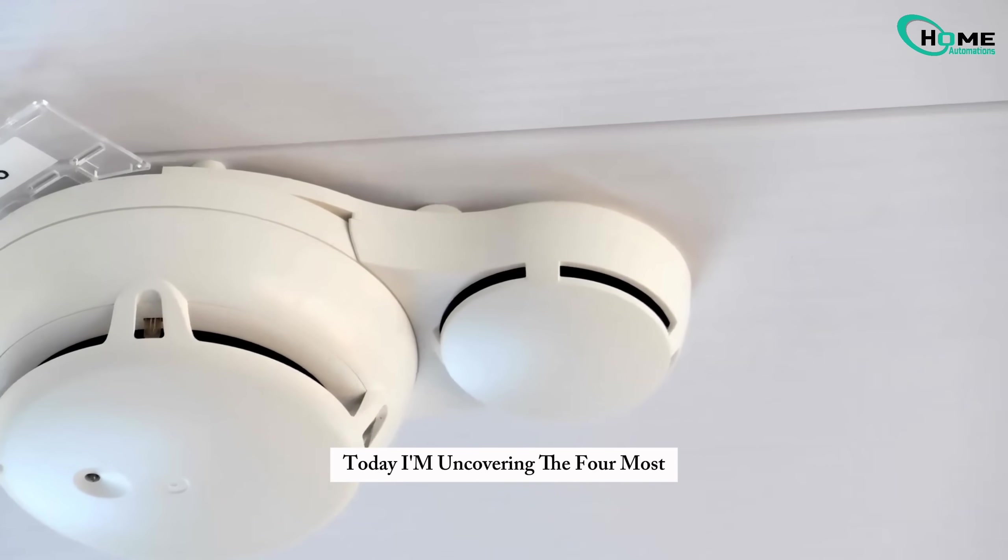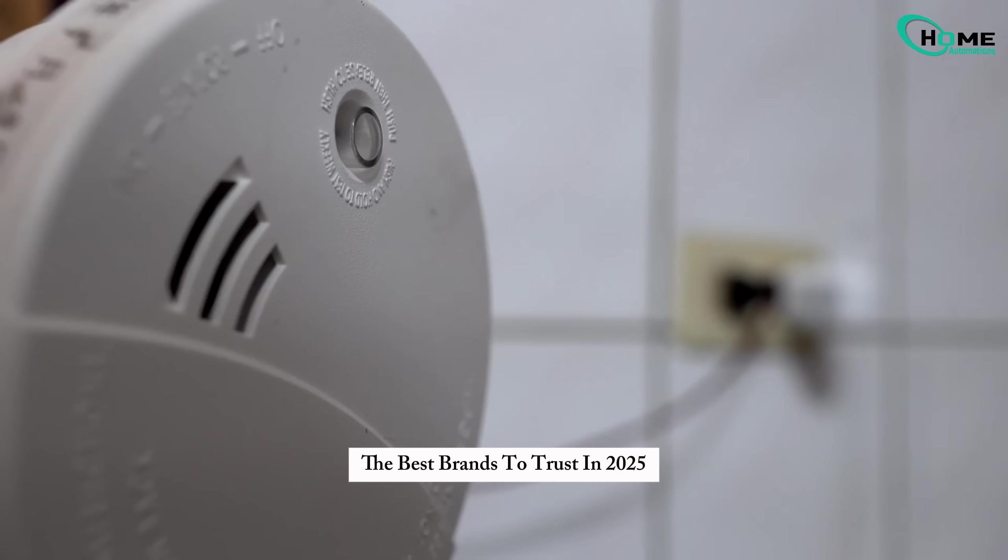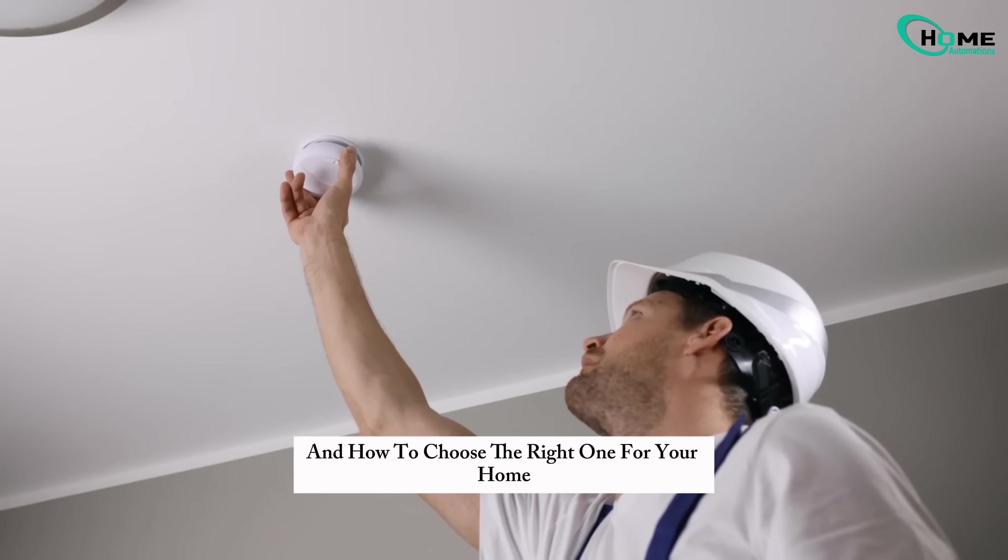Today, I'm uncovering the four most important types of smoke detectors, the best brands to trust in 2025, and how to choose the right one for your home or business.